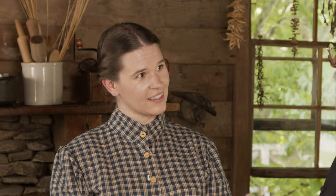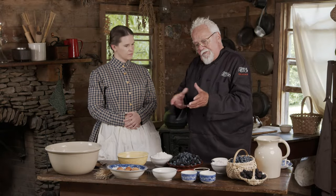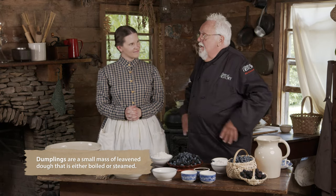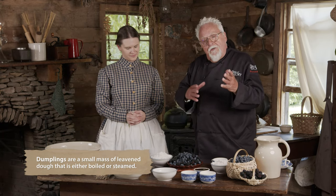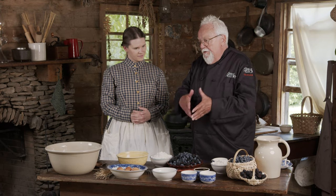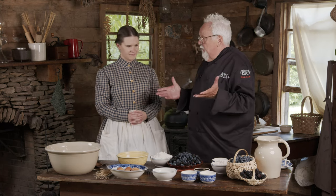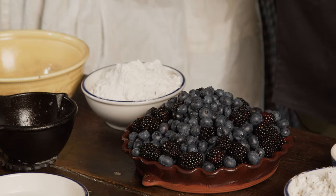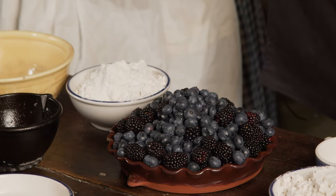It really should be called a dumpling, because most people think of a cobbler as something that's baked in the oven — you get a big-sized dumpling in this drop cobbler. The recipe is relatively simple, and as long as you had some firewood and a few ingredients, you could knock it out. Most importantly, the berries — we have beautiful blueberry and blackberry right in front of us.